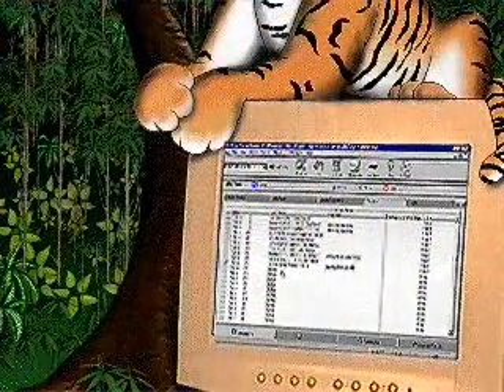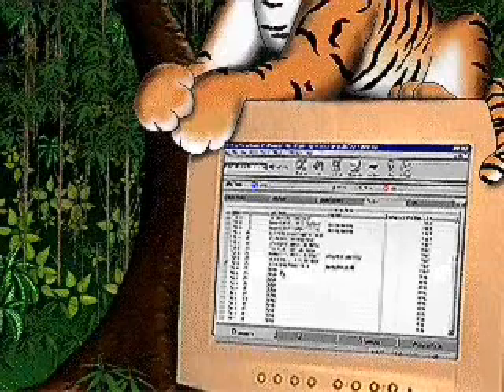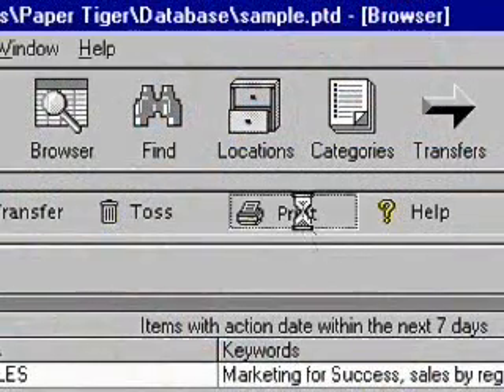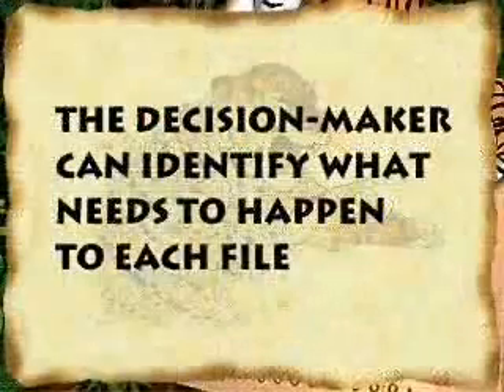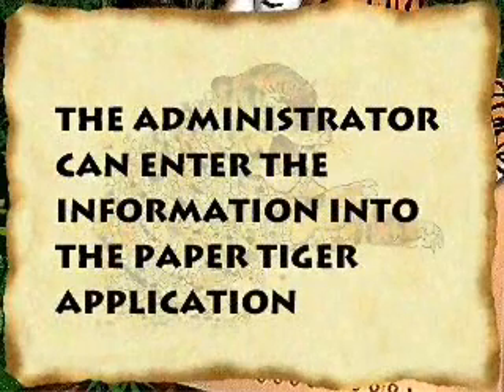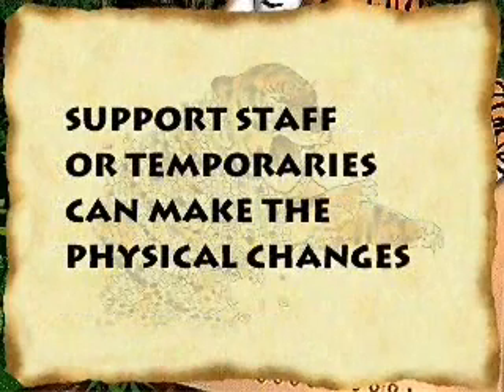The Paper Tiger software can also make file maintenance much easier by delineating who does what job. First, you can print out all the files that are displayed in the reminders. The decision maker can identify what needs to happen to each file. The administrator can enter the information into the Paper Tiger application, and support staff or temporaries can make the physical changes.